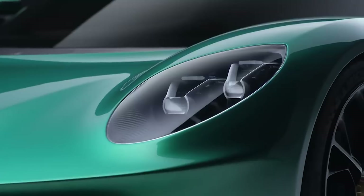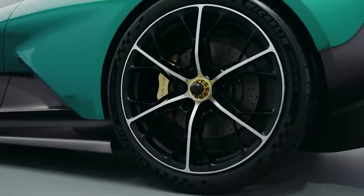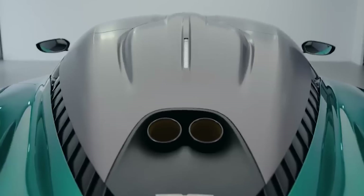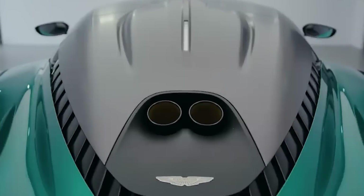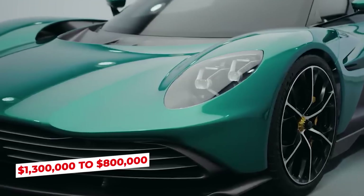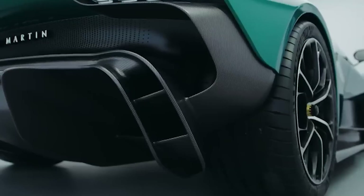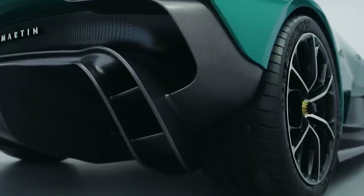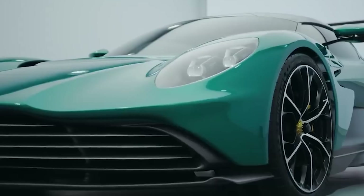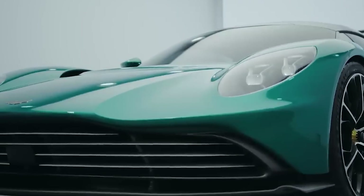The Valhalla was originally scheduled for a 500-unit manufacturing run, but due to a change of ownership, the production capacity was increased to 999 units. Possibly due to the increase in planned production units, the price of the vehicle was reduced from $1.3 million to $800,000. Whether at $1.3 million or $800,000, the price is still a significant drop from the more extreme Valkyrie, which costs $3 million — though the vehicle remains a powerful in-betweener compared with other vehicles in the same category.